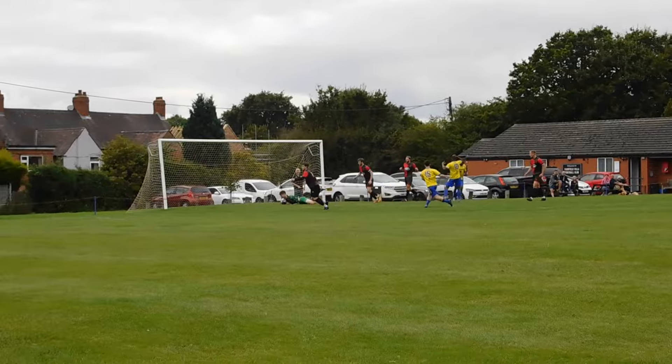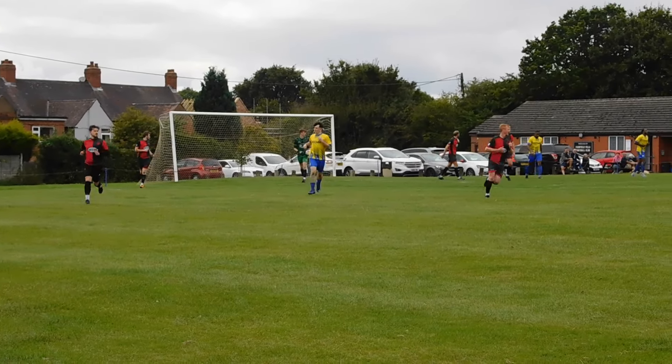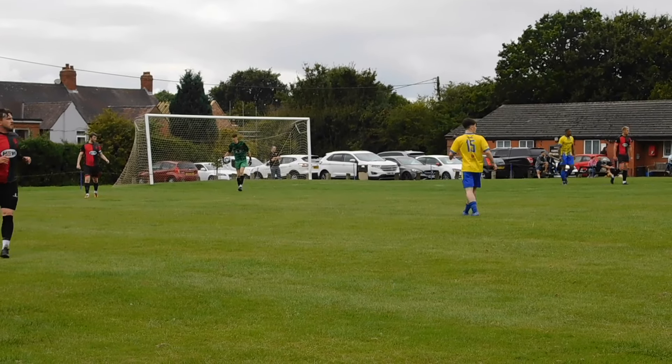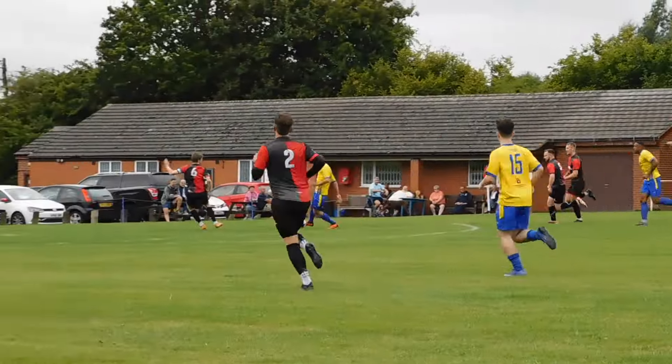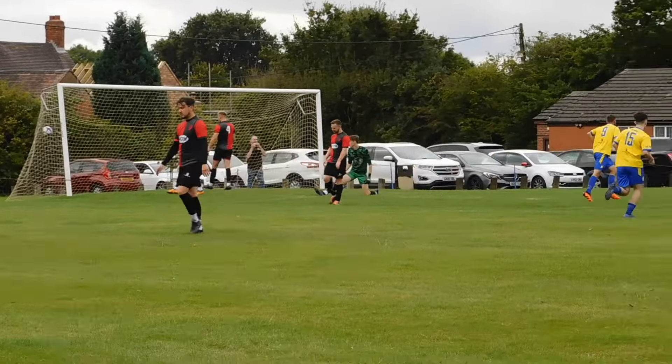Watson plays it through, there's a little back heel — and that's well saved by the keeper. A little touch by Richards and I thought the game was going to stop there, but there was no infringement. The ball has rebounded — there's a great chance now for the hosts. Elwell is in there, left foot, left corner — 2-2!